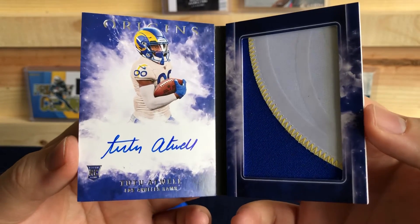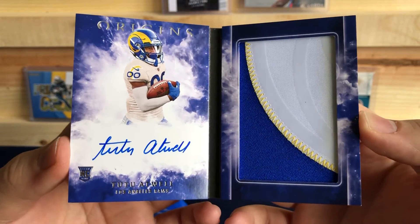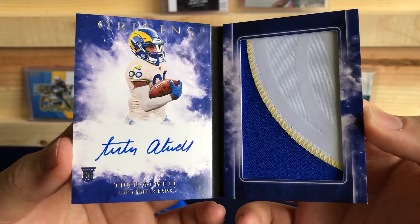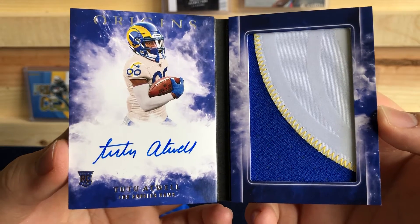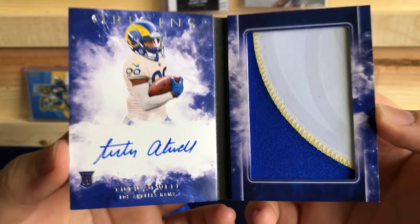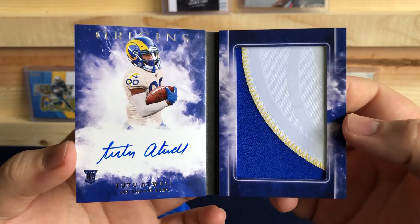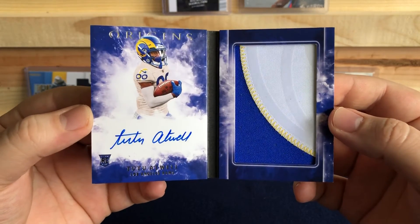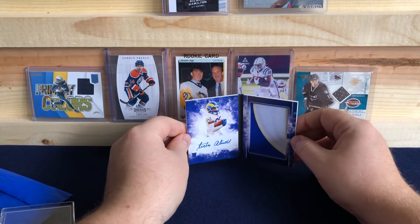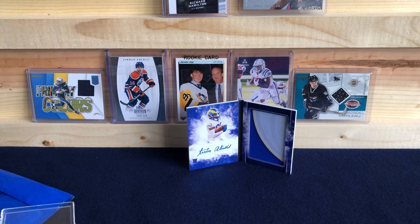He got hurt this year, so hopefully next year he comes back and starts tearing it up — becomes at least a good receiver in the league. Tutu Atwell, on-card auto, rookie, patch, booklet. That is pretty awesome. That was a fun watch for me. Thanks for watching — comment below, let me know what you thought, hit the like button, and if you're new, subscribe to the channel. I'll see you all next time.